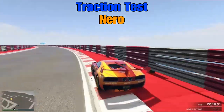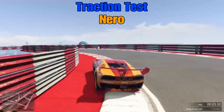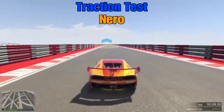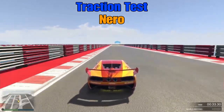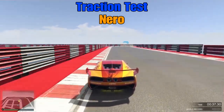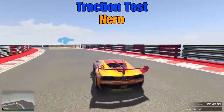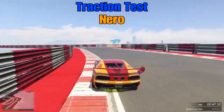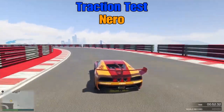You lose complete grip of the road there — the Nero suffers from a bit of understeer, so I had to slow right down for that section. The track is 4.25 miles long, it's a point-to-point and you can download it from the Rockstar Social Club. That's another little tricky bit there — you lose traction as she's coming in so fast.